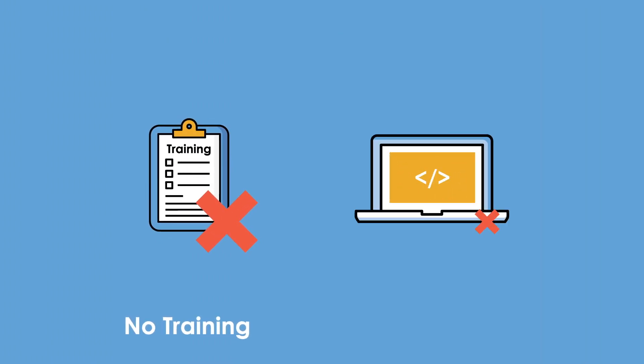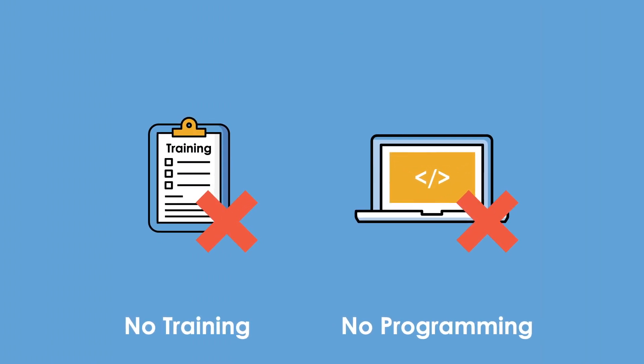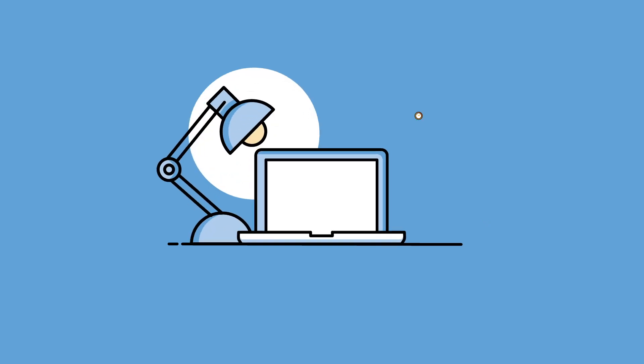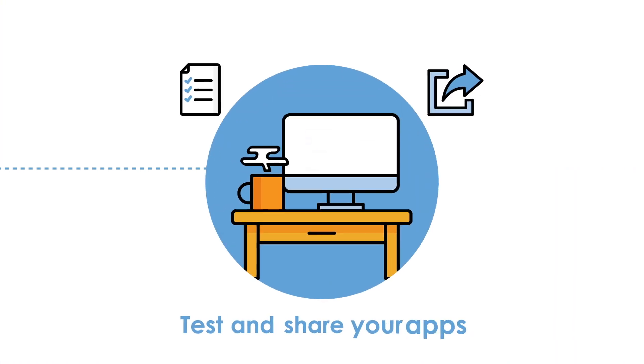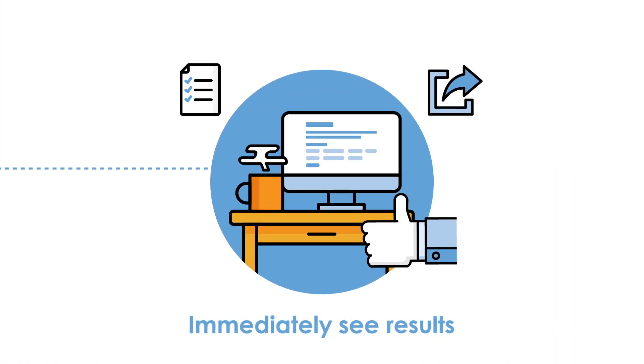Say no to training. Say no to programming. With Canvas, professionals can build expert applications on their own in minutes, test and share their own applications, and immediately see results.